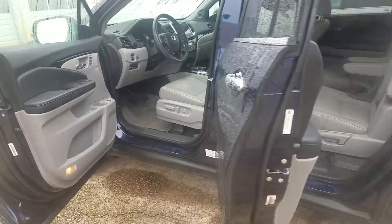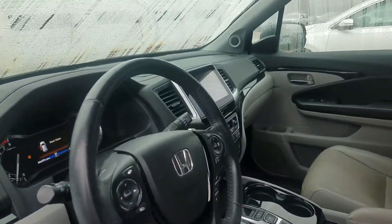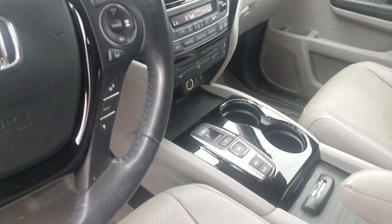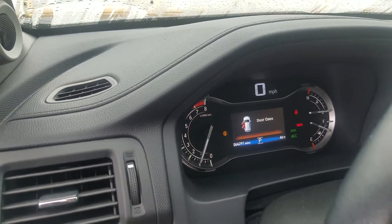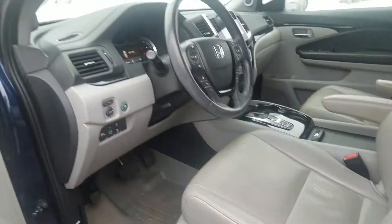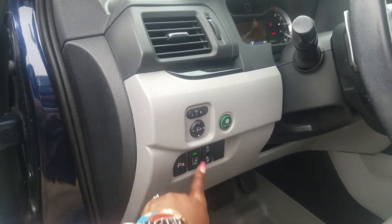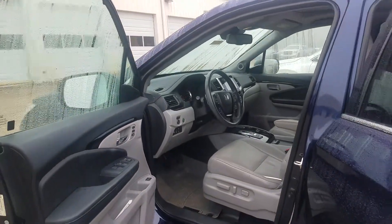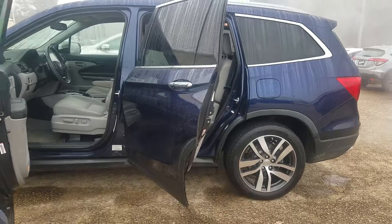Let me walk around to the front and let you all take a look. Here's the front of the vehicle. Now this vehicle only has 66,000 miles on it, so it's not even broken in yet. You have the power seats. You have the safety technology on this vehicle as well — lane keep assist, adaptive cruise control. You have a lot of different features on this vehicle.